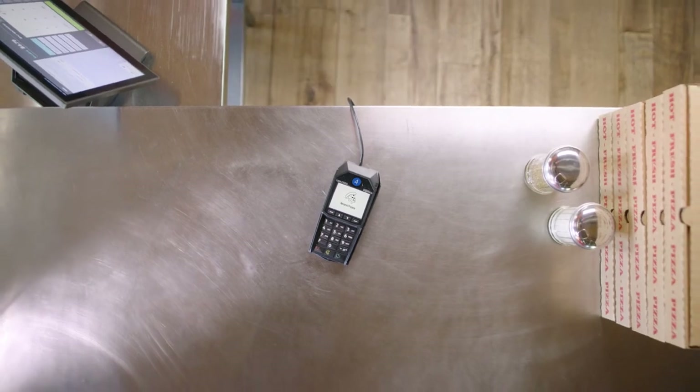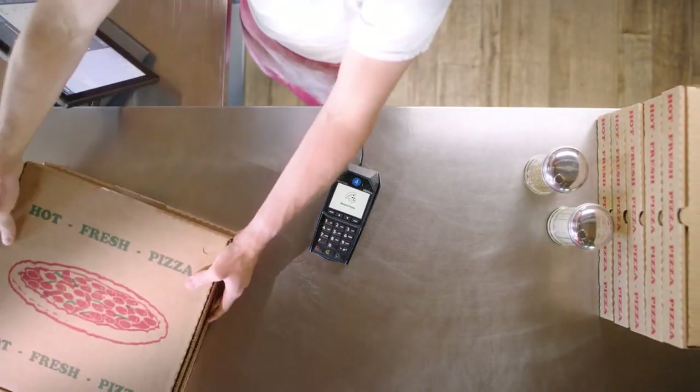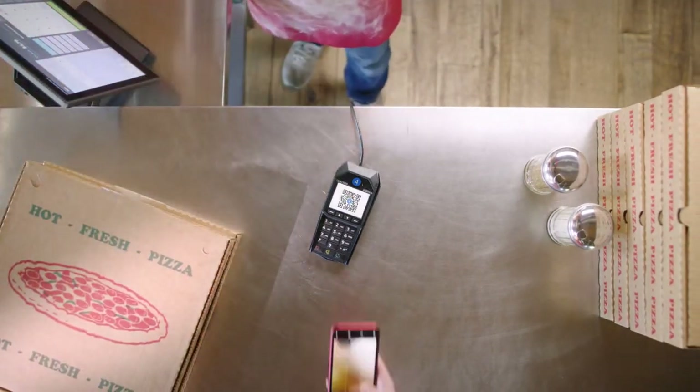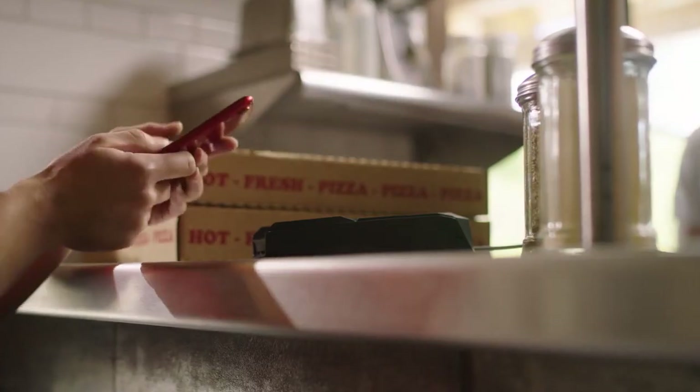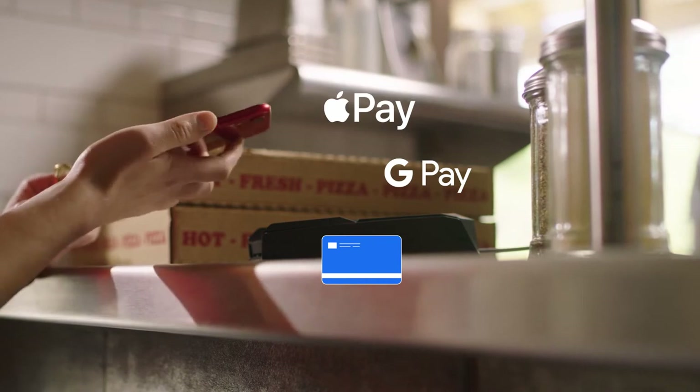Paying at a counter service restaurant is just as simple. Your staff member simply selects the QR code payment option. The customer then scans the unique code with their phone and closes out the bill with Apple Pay, Google Pay, or by entering their card information.